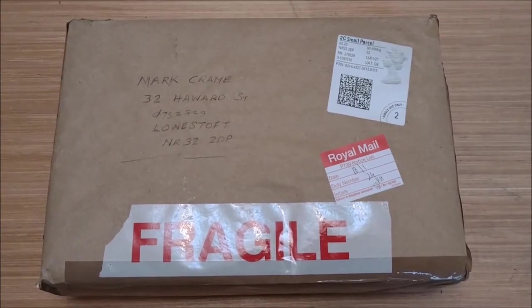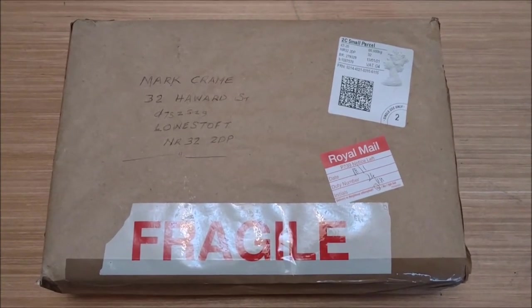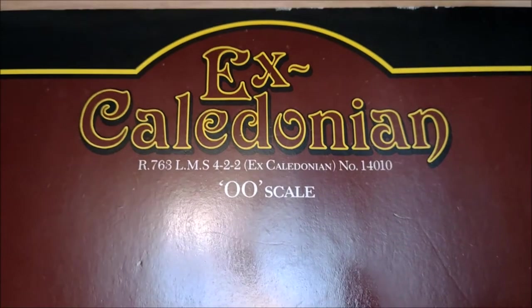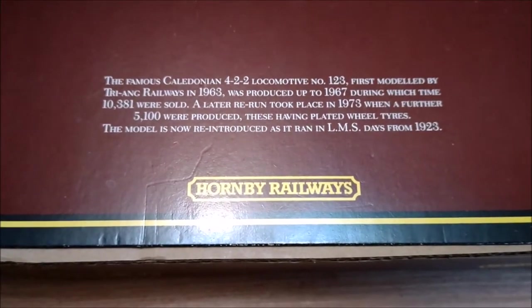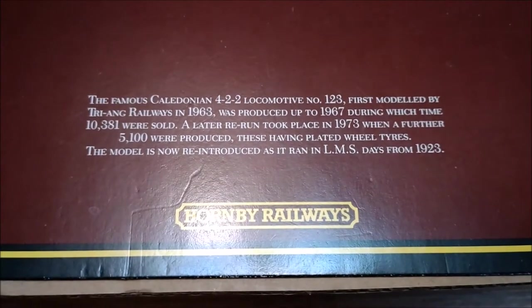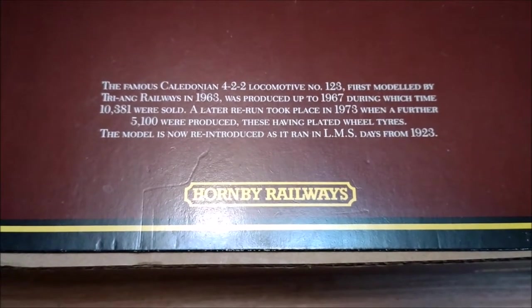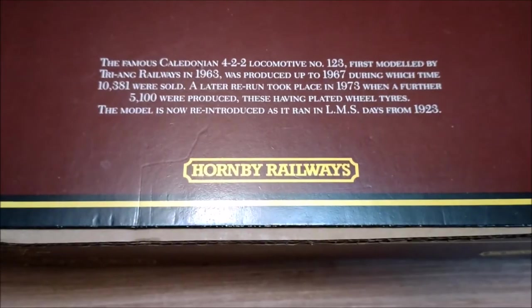The postman's been today and we've got a nice little parcel. We'll open this up and have a look. Caledonian R763LMS422, Caledonian No. 14010, 00 scale. A famous Caledonian 422 locomotive No. 123, first modelled by Triang Railways in 1963, produced up to 1967, during which time 10,381 were sold. A later rerun took place in 1973 when a further 5,100 were produced, these having plated wheel tyres.